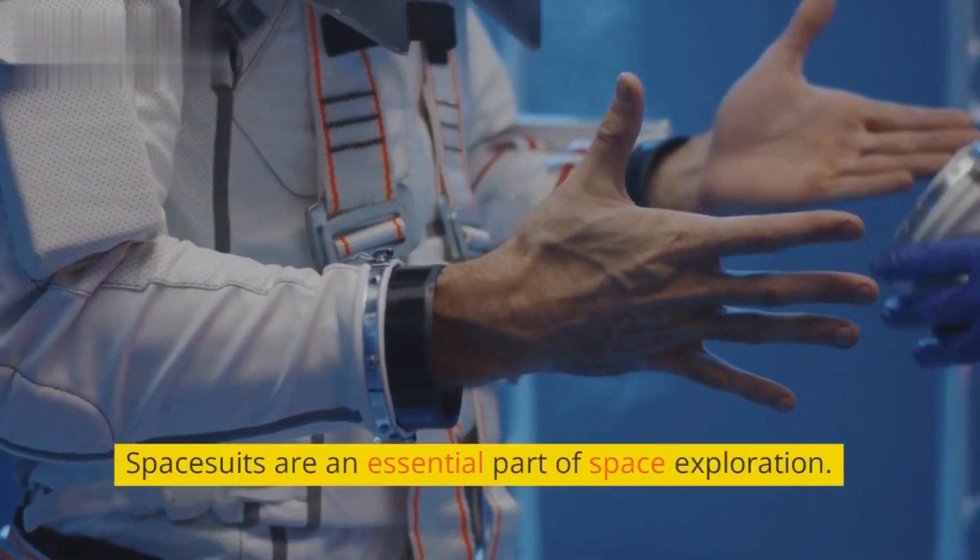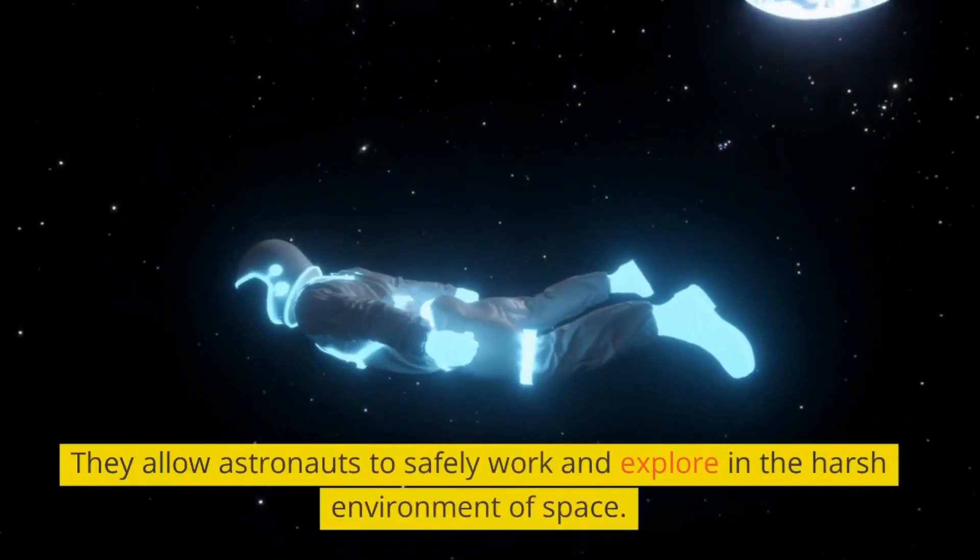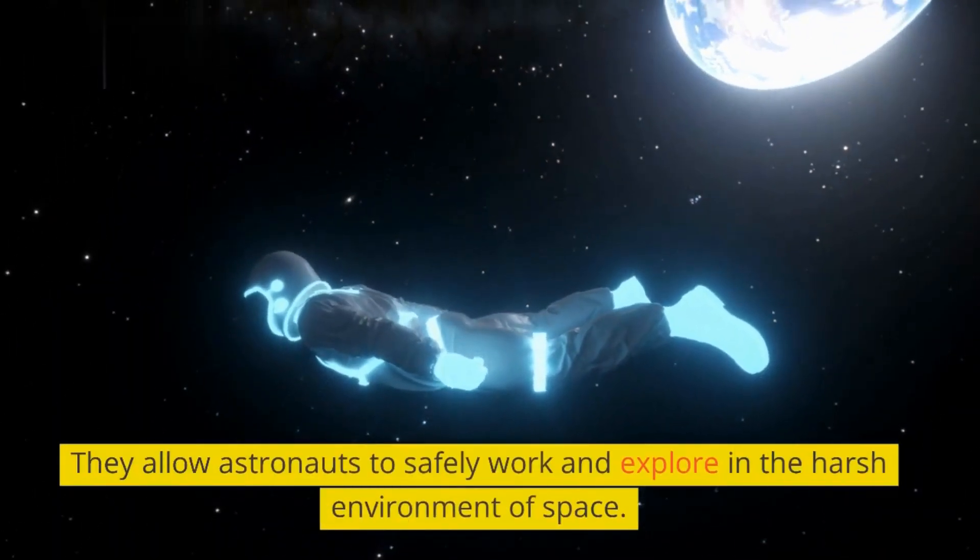Spacesuits are an essential part of space exploration. They allow astronauts to safely work and explore in the harsh environment of space.